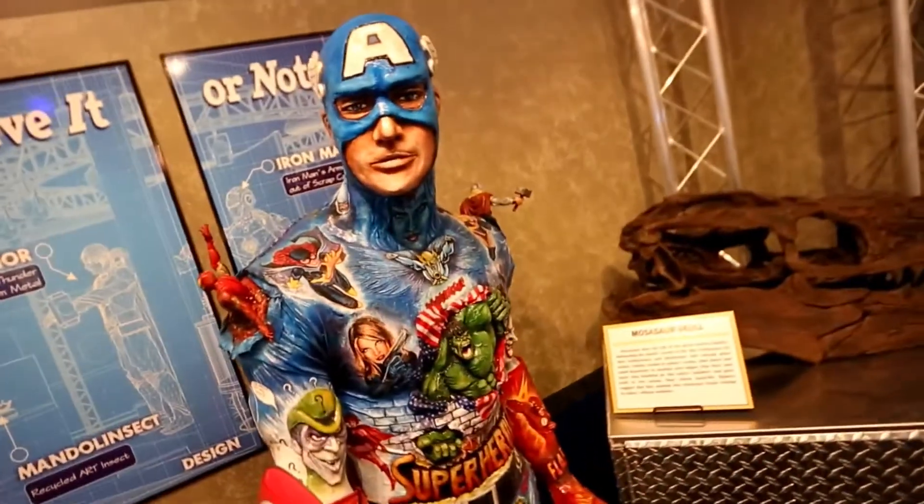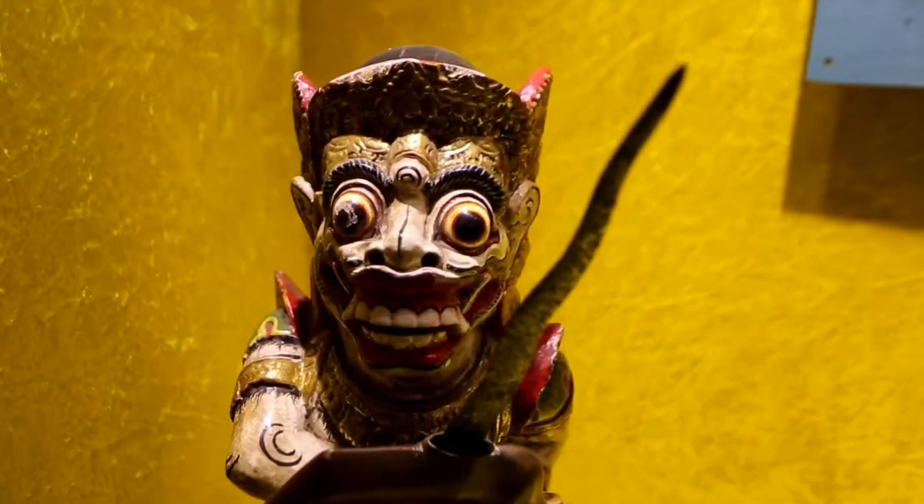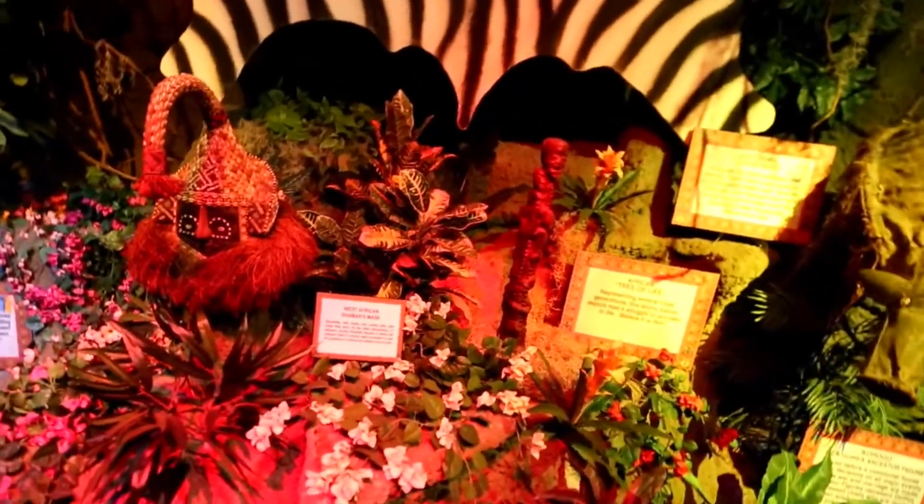This is the only place in Myrtle Beach where you will find shrunken heads, an 8-foot-tall transformer sculpture made of scrap car parts, an authentic vampire killing kit, one-of-a-kind artwork, and offering many hands-on interactions, and a crazy fun spinning vortex tunnel.